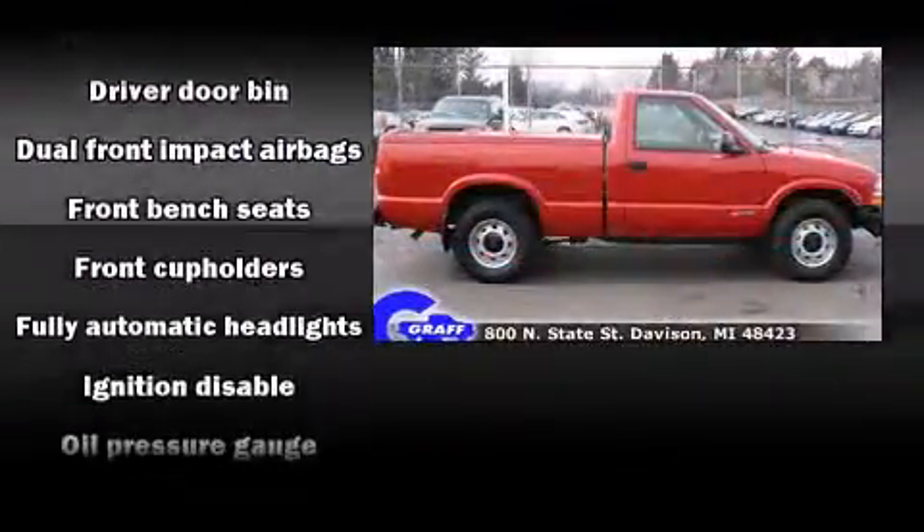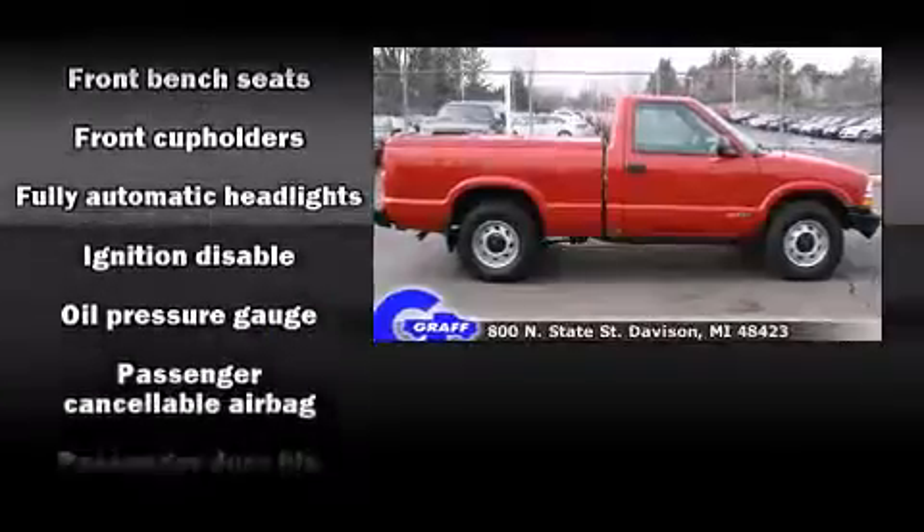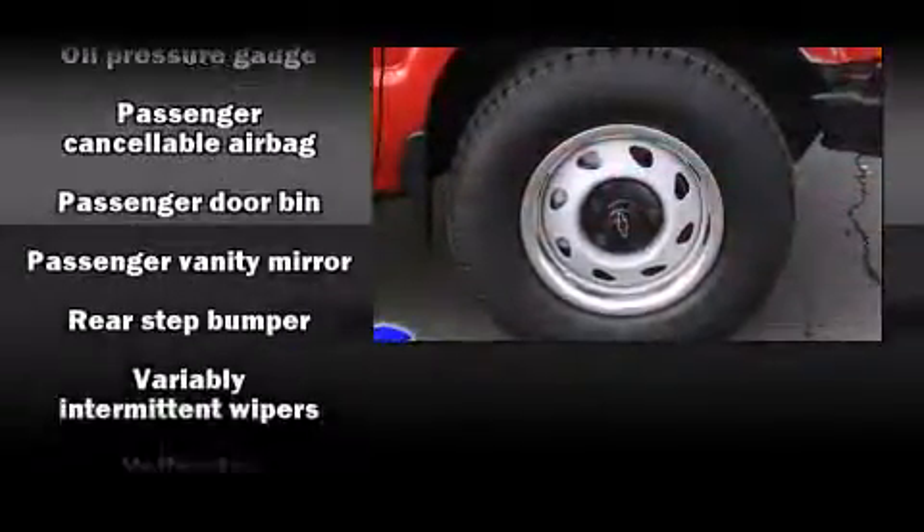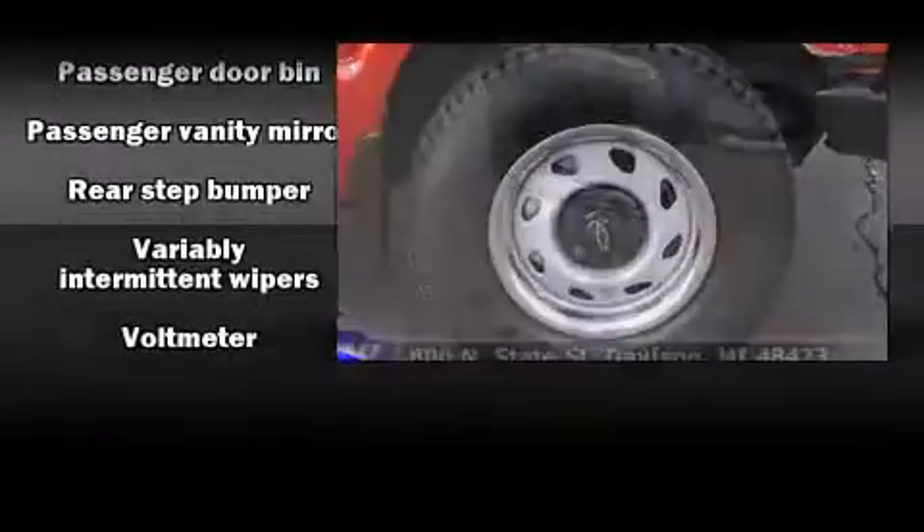Chevrolet also prioritized safety and security with features such as dual front-impact airbags, ignition disabling, and four-wheel disc brakes with ABS.